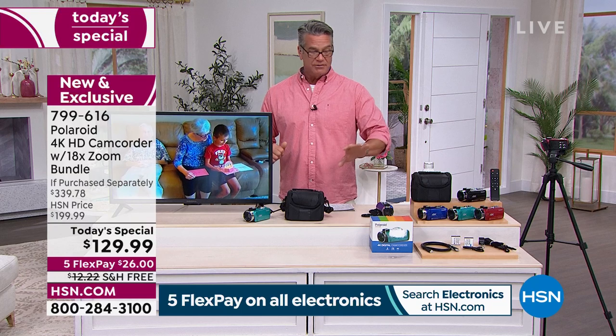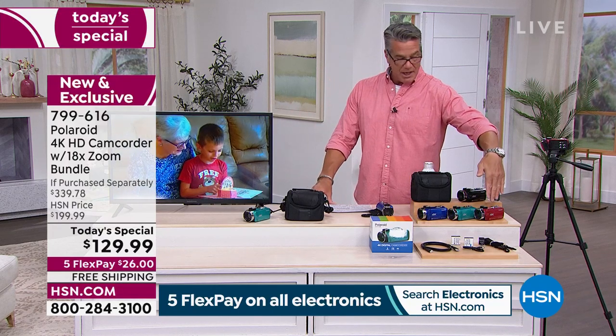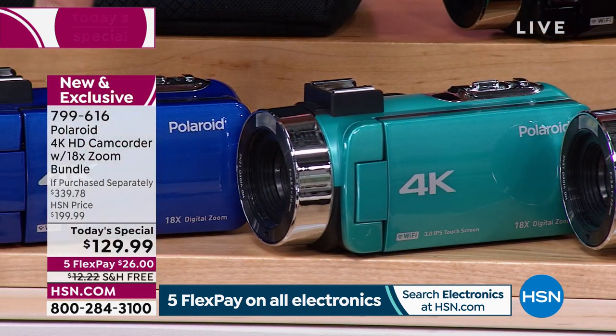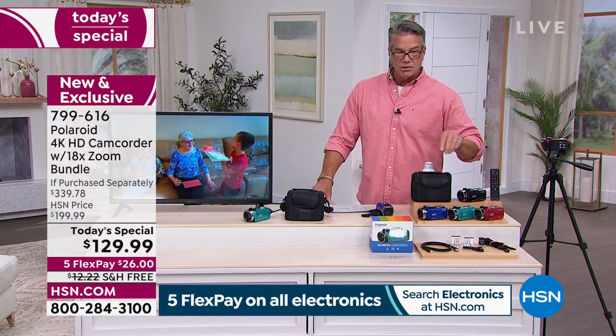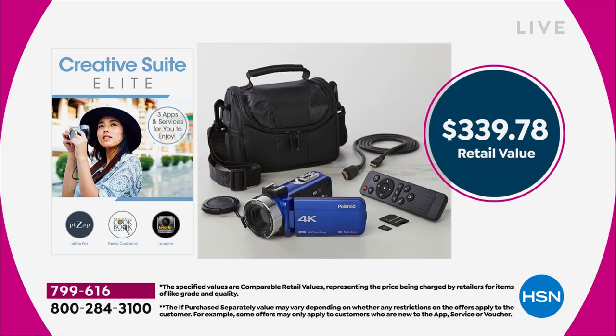We've got three exclusive colors here at HSN: burgundy, teal — the most limited — and cobalt blue, plus black. We are doing a deal of 70% off for a 56-megapixel camcorder with a remote control, a bag, all the cables you need, and we're throwing in a 64GB memory card so you can record all your footage and pop it right into your computer or tablet.